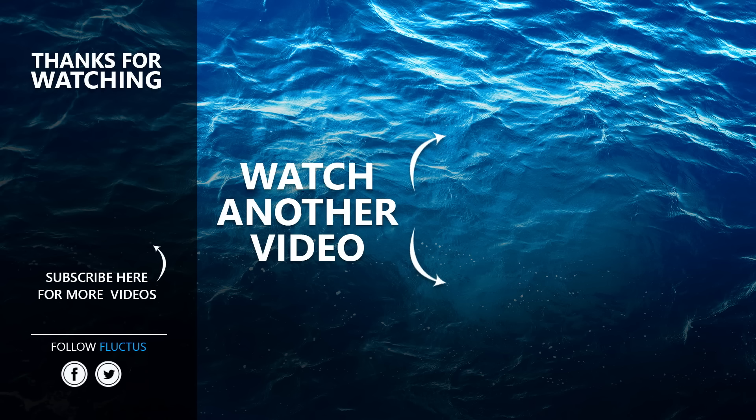That's the end of this video. I hope you enjoyed it. Make sure to subscribe to this channel so you don't miss any of our new content. See you next time!